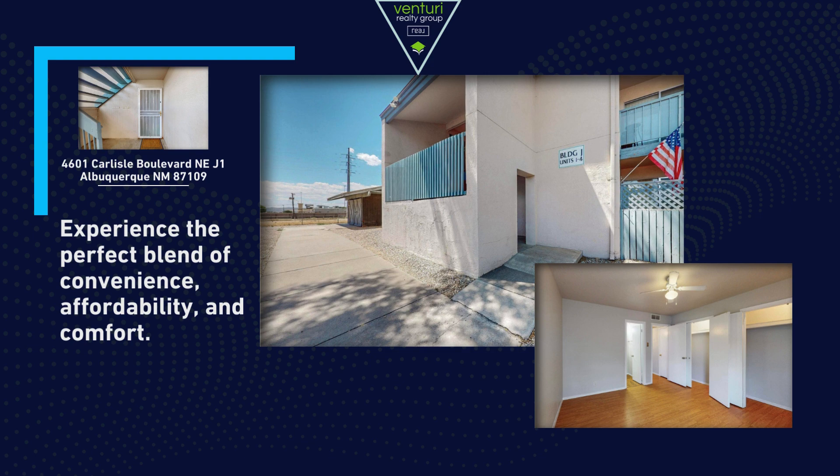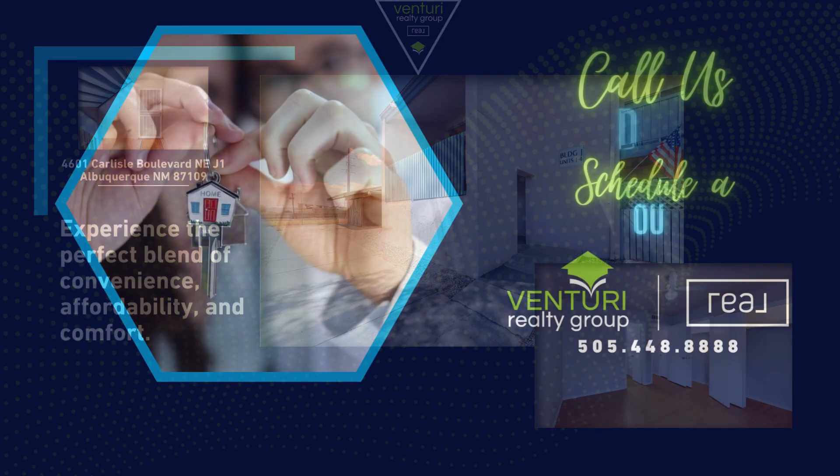Experience the perfect blend of convenience, affordability, and comfort. Call us today for a tour!